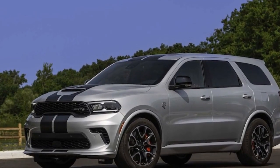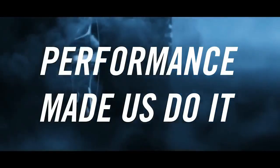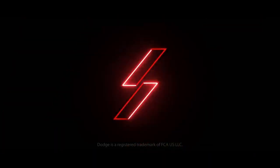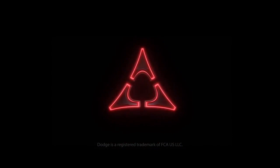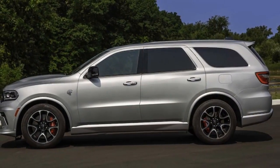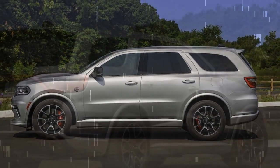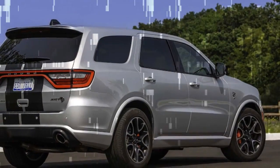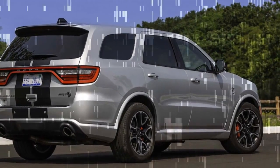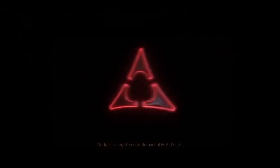It matched the performance of its predecessor, sprinting to 60 mph in 3.4 seconds and conquering the quarter mile in 11.7 seconds at 117.2 mph. Yes, it's a behemoth, tipping the scales at over 5,500 pounds — or more if you bring a few friends to the Metallica concert. These figures also highlight the prowess of all-wheel drive. It's the quickest Hellcat-badged Dodge we've tested, despite boasting 87 fewer horses than the rear-wheel-drive Challenger Redeye.